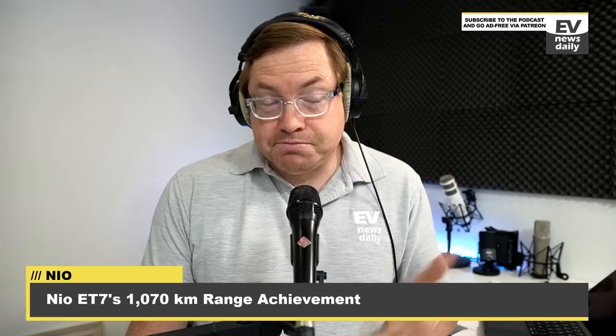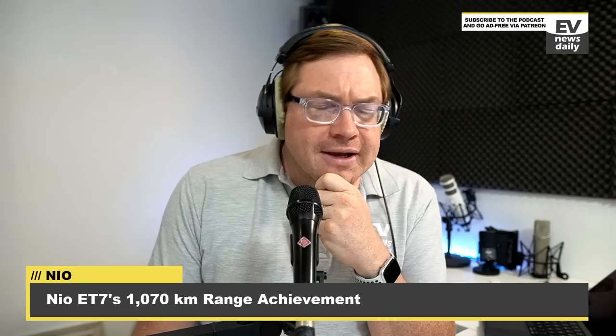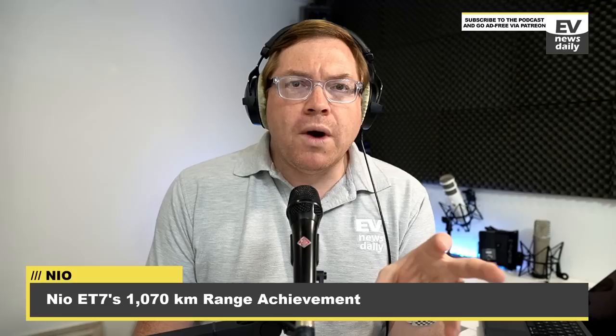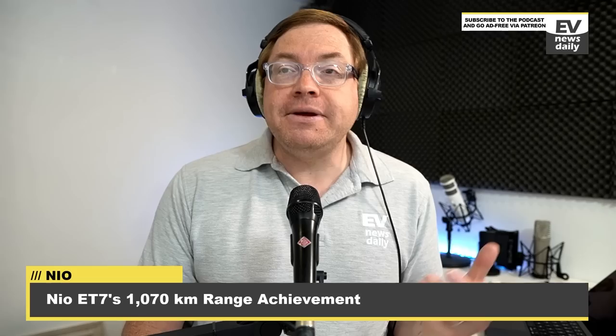Overall, 4.4 miles per kilowatt hour is around where good efficiency lies. Our old Kona would regularly read in the fives in summer at around 50 miles per hour, and certainly in the mid-fours. What's interesting is it's real-world, and this new battery technology seems to be delivering very good results. This is a good result — well done to NIO.